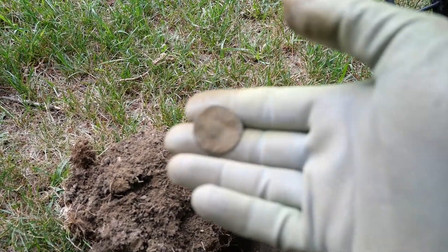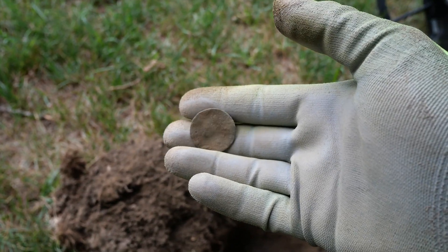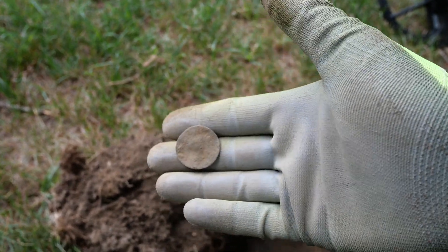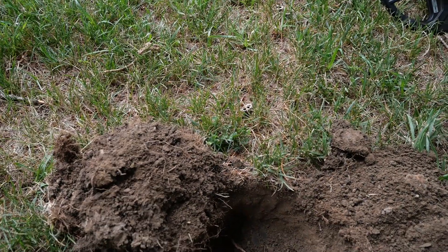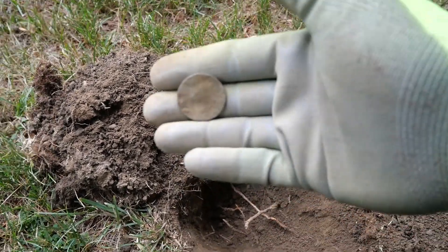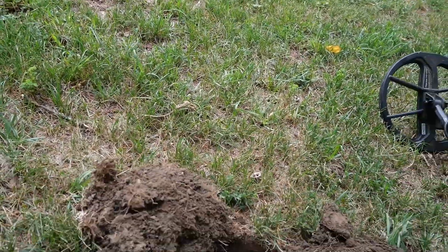Jumpy from 30 — well, 30 to 38. Another flat button. It was about 8 inches deep, probably why it was a little jumpy. Not bad.